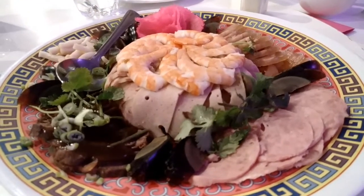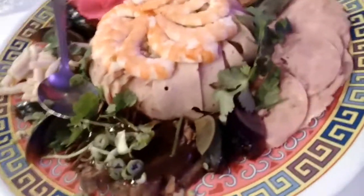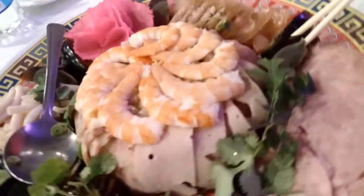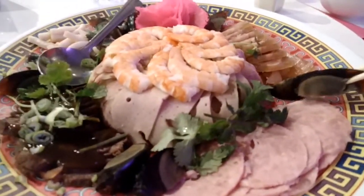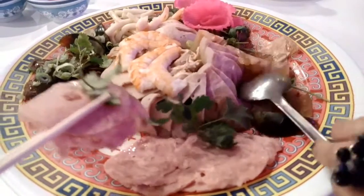The second one is the cold plate, and it's also one of my favorites. It has ham, thousand year old eggs, and shrimp.